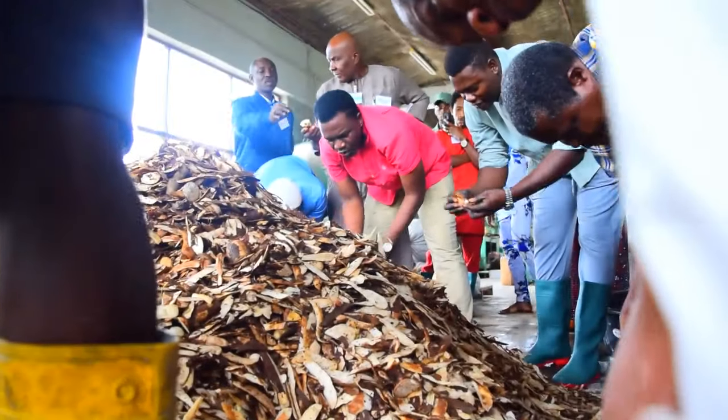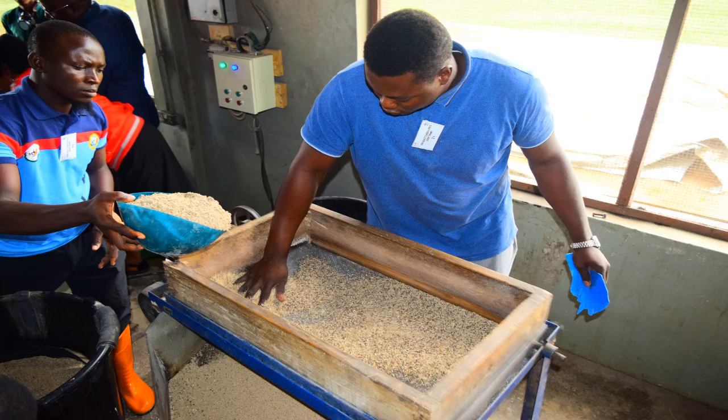In 2022, I was privileged to be one of the trainees in Iori, Nigeria, where I was trained on how to convert these wasted, methane-emitting cassava peels into quality feed ingredients.